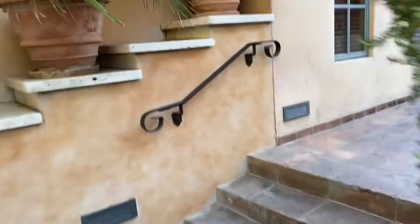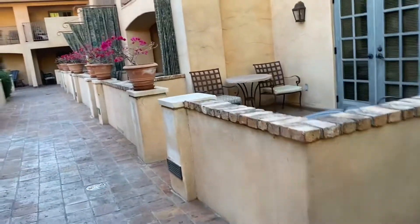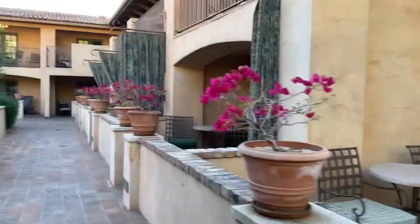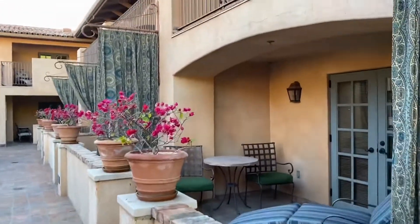I'll go up the stairs and show you the rest of the property. It really takes you back in time.